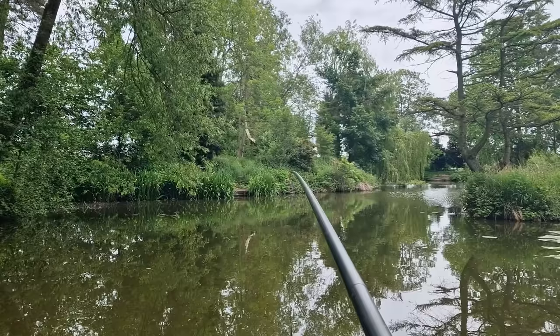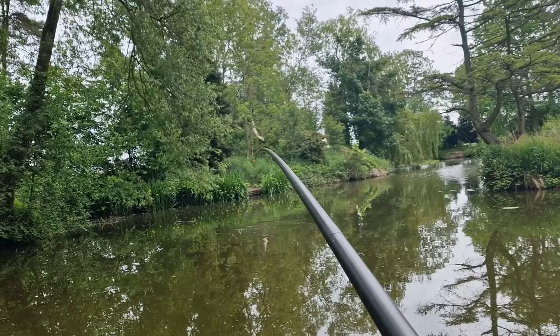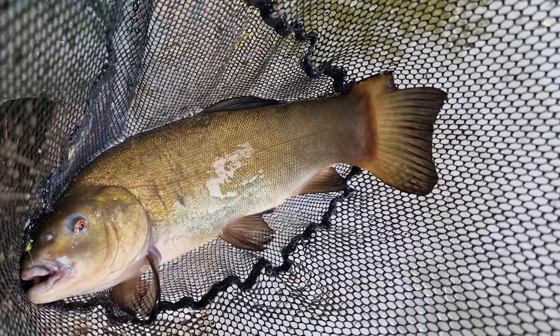I've just been seen off by something really big — you can only think it was a carp. Had to re-rig. It came off the back of the swim and I literally had no chance with it — it just went. I think it was one of the carp that live in the pool. Had a little nick out of its tail where it's had a run-in with a cormorant by the looks of it.